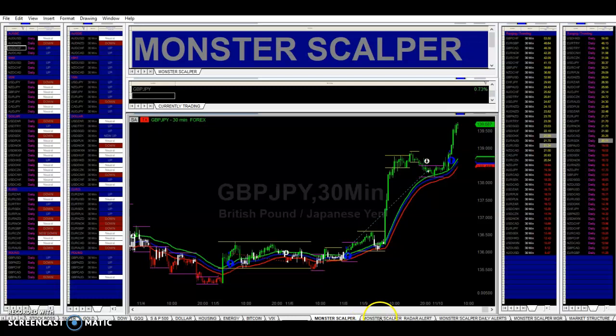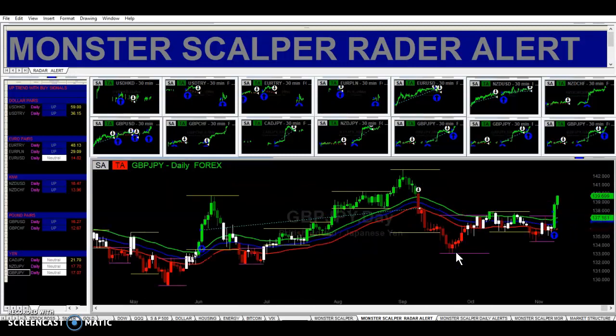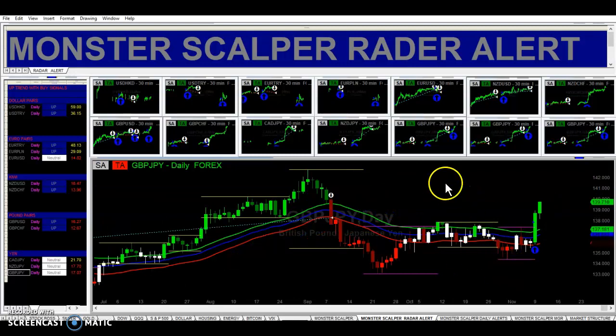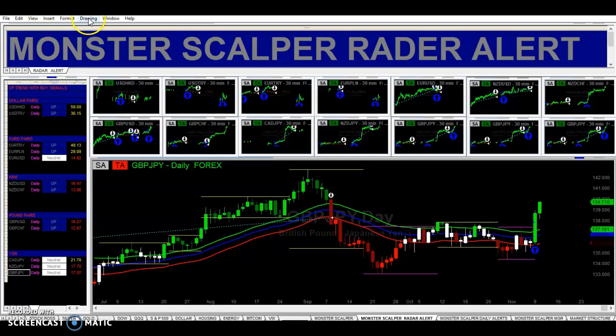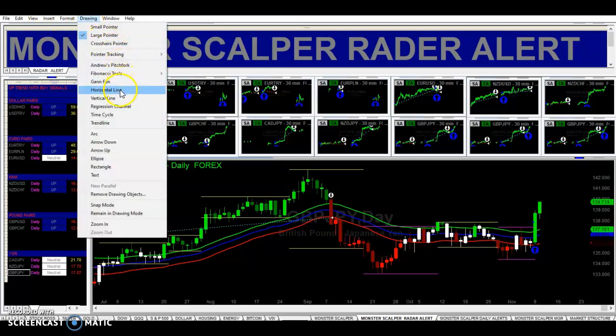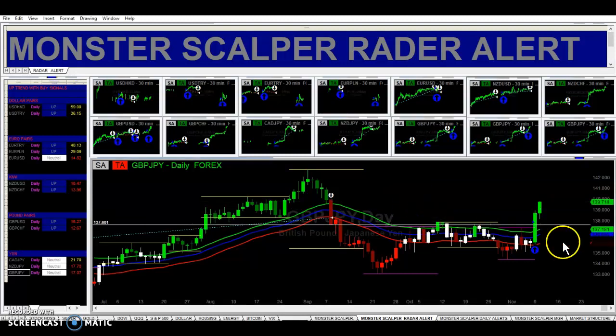The other thing I like about this trade is that yes, they gave a buy signal on the daily time frame as well. So let's open this up — here is resistance on the daily time frame.